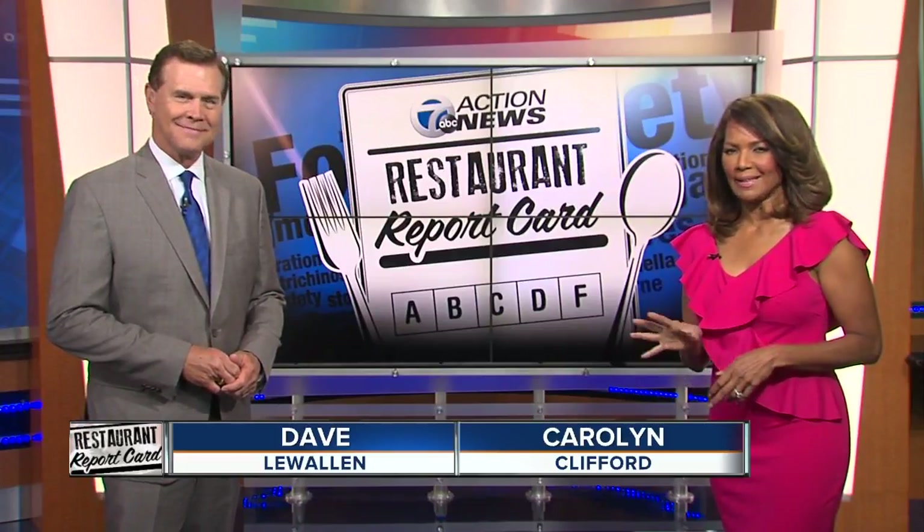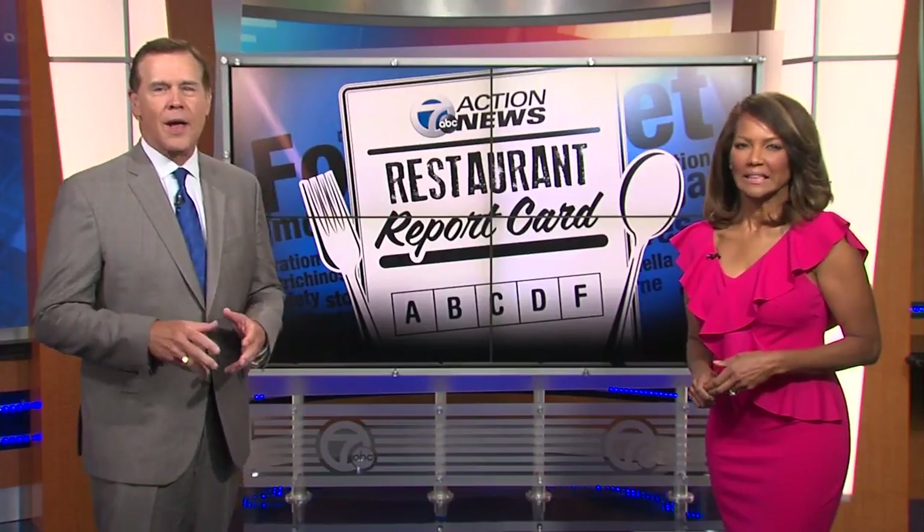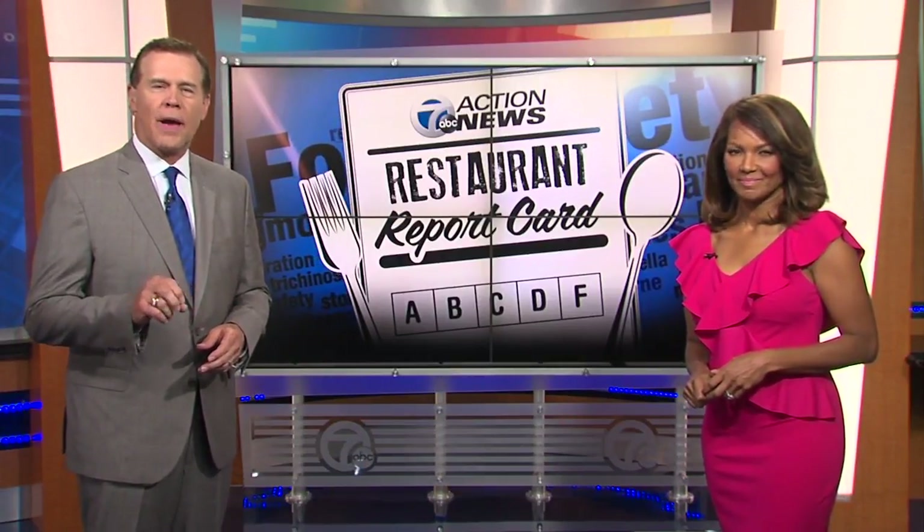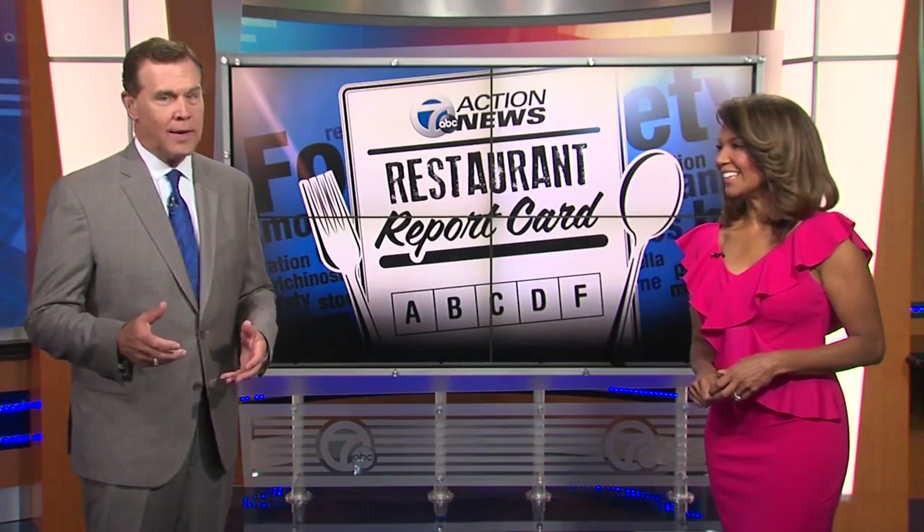From bugs to dirty dishes and dishes to die for, our restaurant report card has a little bit of everything tonight. This week we're rolling over to Hamtramck where Andrea Isom walked into three eateries — two with the highest number of priority violations and one that got an A.